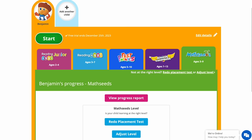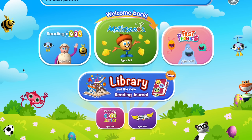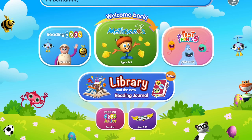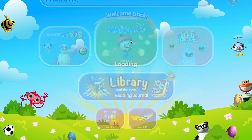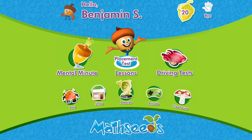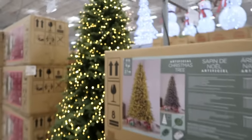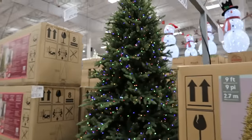Thank you to MathSeeds for sponsoring today's video. Click the first link in the description below and head to MathSeeds, the ultimate homeschool math curriculum — kids-safe certified and ad-free. Join now for a 30-day trial for up to four children. Click the first link in the description below.